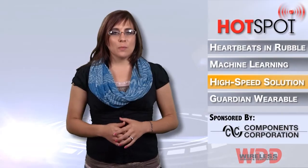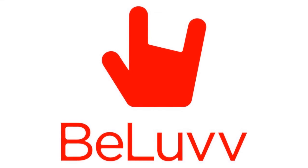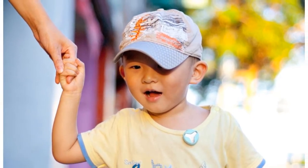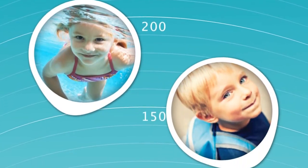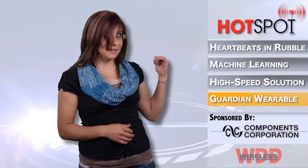A new startup company called Belove is combining wearable devices with software applications to create a secure safety network known as the Guardian for children. Parents can now easily pinpoint the whereabouts of their children anytime, anywhere with their smartphones and the aid of Guardian's vast network. With this new technology, hopefully we can get rid of those kid harnesses so that this doesn't happen anymore.